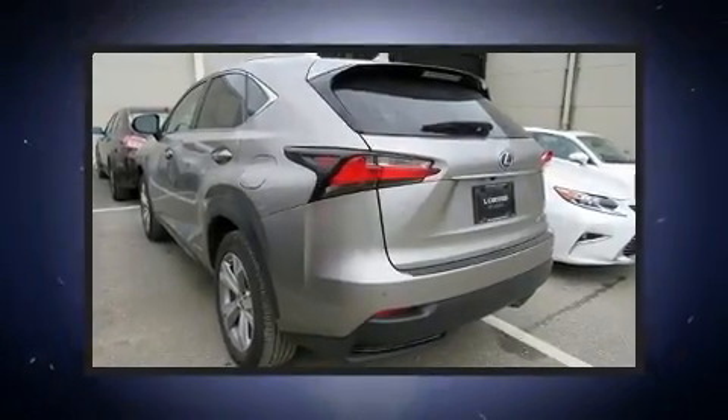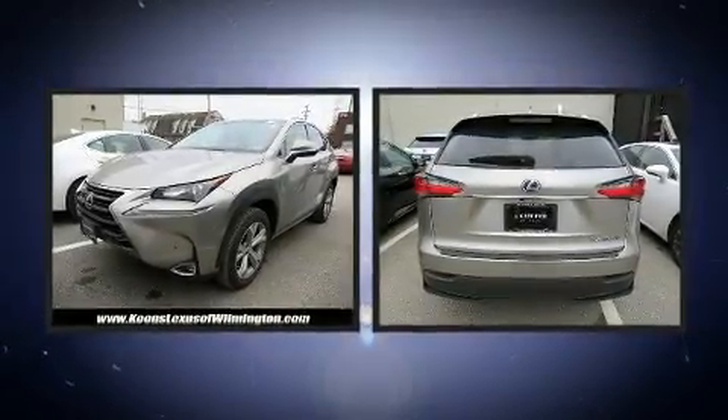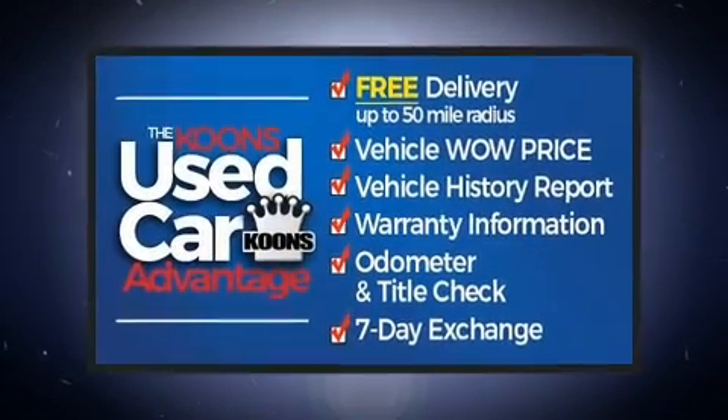Climb inside the 2017 Lexus NX 300h. With fewer than 35,000 miles on the odometer, this four-door sport utility vehicle prioritizes comfort, safety, and convenience.